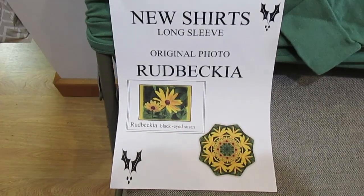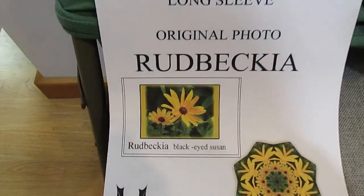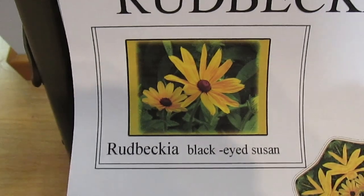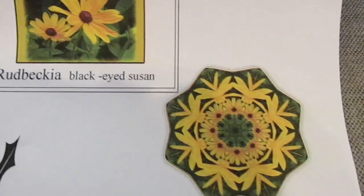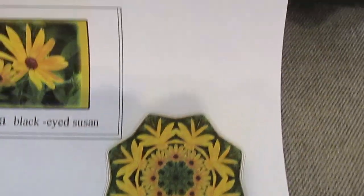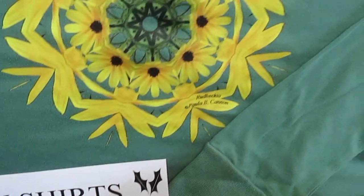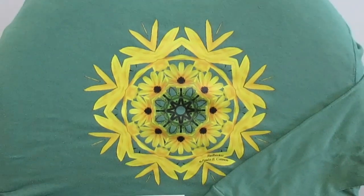A new addition to the Kaleidoscope designs at Lupin Cottage is the Rudbeckia flower. The original photograph is the Rudbeckia, or Black Eyed Susan, and from that we have our Kaleidoscope design. These are on a green shirt, long sleeve, and come in sizes small, medium, large, and extra large.